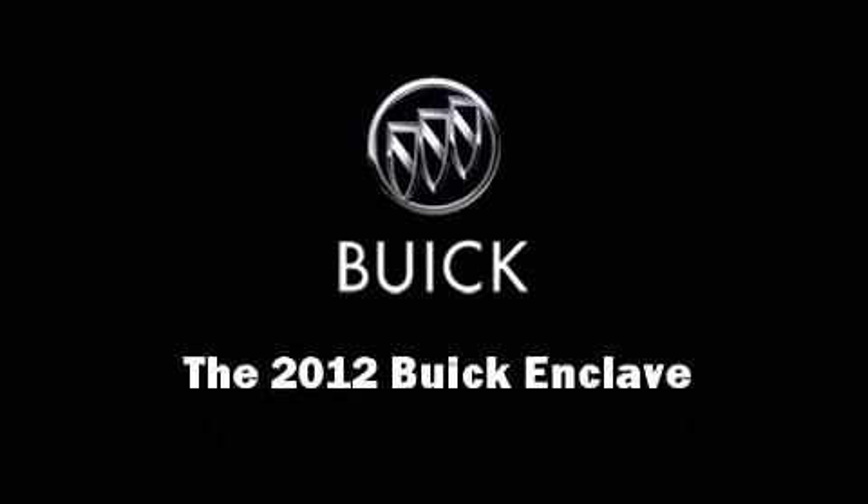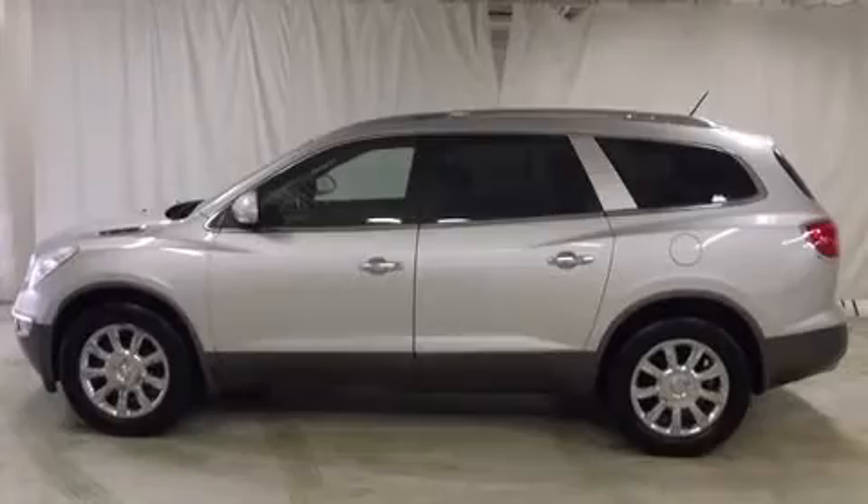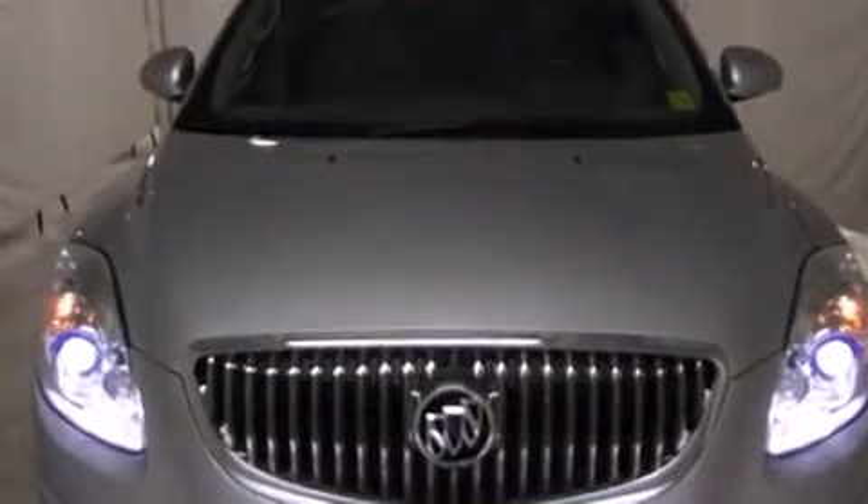Discerning drivers will appreciate the 2012 Buick Enclave. With less than 40,000 miles on the odometer, this four-door sport utility vehicle prioritizes comfort, safety, and convenience.